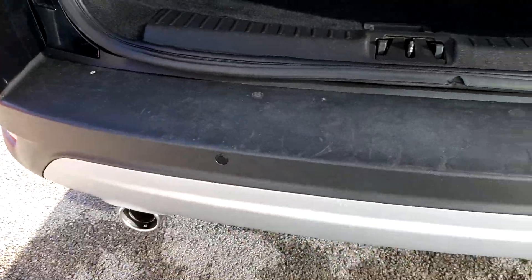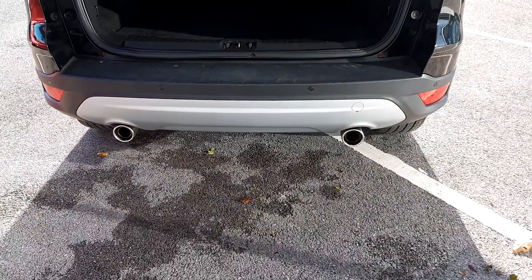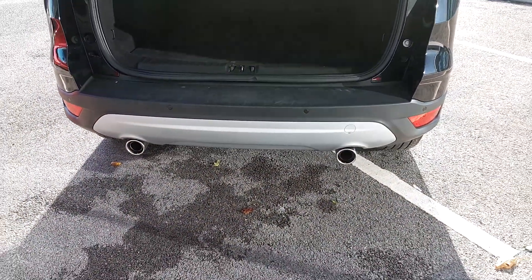Inside the boot you've got a nice level base so it's easy to pull stuff in and out. You've got a few tether hooks as well, and a charging point there if you're hoovering out the boot. Underneath you have your space saver tyre. You've also got reversing sensors and for styling you have two exhaust pipes there as well.